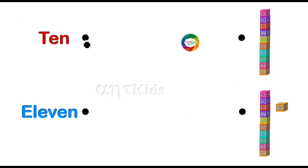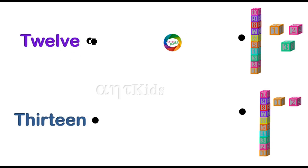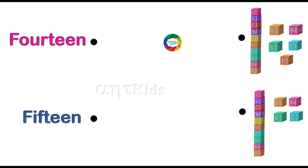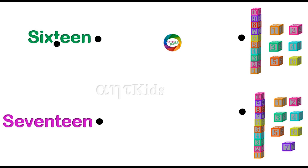Ten — ten blocks. Eleven — eleven blocks. Twelve — twelve blocks. Thirteen — thirteen blocks. Fourteen — fourteen blocks. Fifteen — fifteen blocks. Sixteen — sixteen blocks. Seventeen — seventeen blocks.